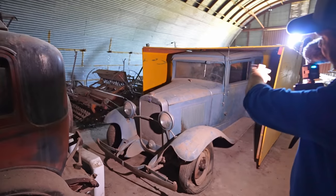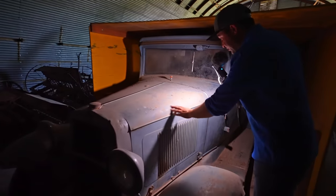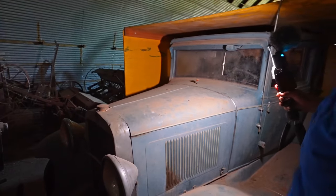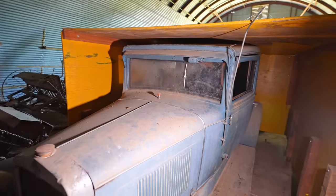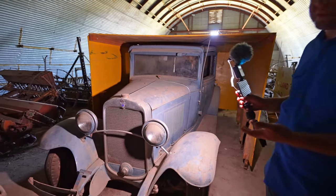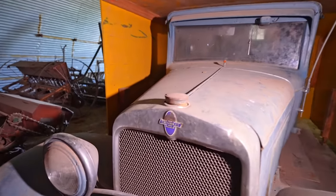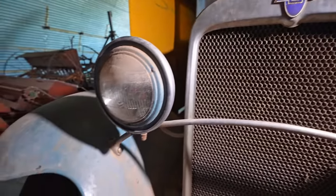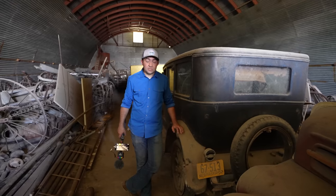I got so distracted by that woody wagon I didn't even notice the old Chevy sedan inside this little lean-to. I bet that's original paint. It could have been repainted 80 years ago, but it looks really clean and complete. I have no clue what year it is — if you know, let me know. These old cars are all out of the 20s and 30s.